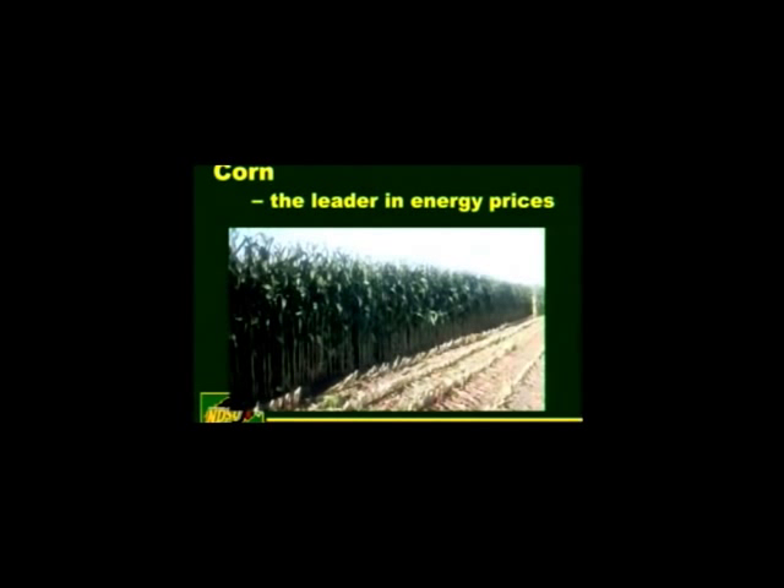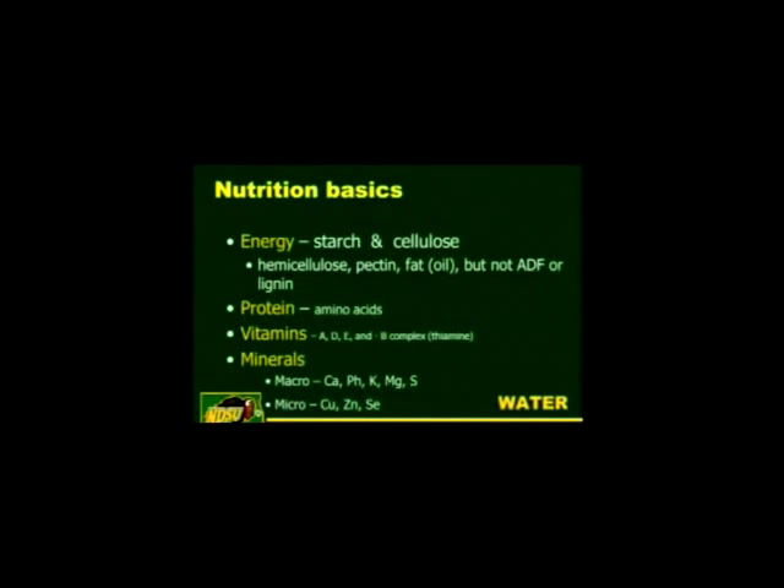When we're feeding calves and trying to get weight on cattle, it's all a matter of energy. The leader in producing energy for livestock is corn — the amount of starch it presents really sets the tone for all the rest of our feeds. Cattle are ruminant animals and can digest cellulose, so energy can come from starch or from cellulose, whether it be grain or hay.